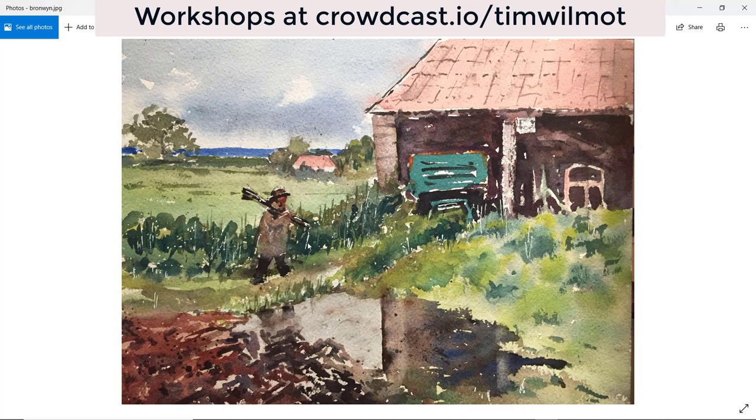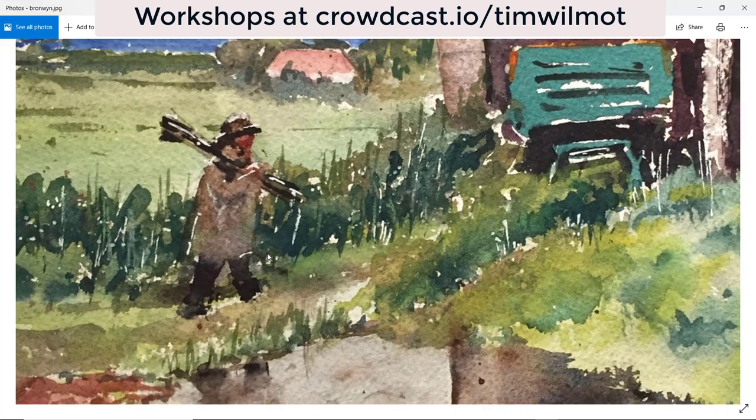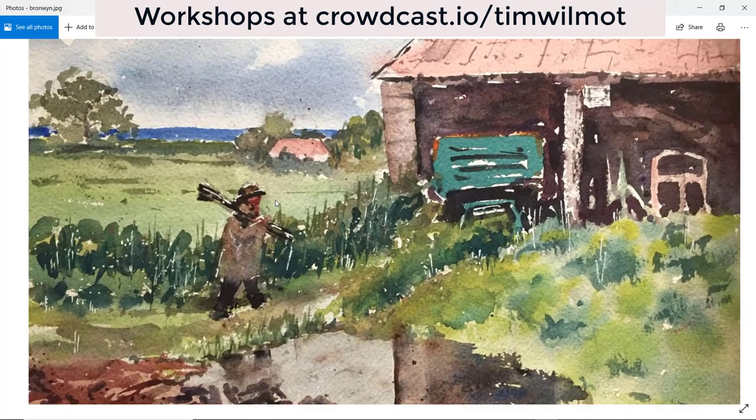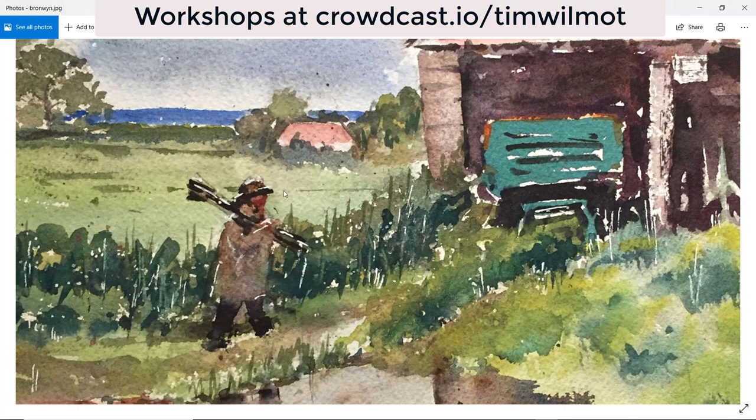And Bronwyn — the first figure! I do include a lot of figures in my paintings, but I didn't on this one. We've got a rural figure here — a farmer maybe — perhaps with a rifle or gun over the shoulder, marching up to the barn. We've got a nice reflection and good reflections in that. Just watch the middle of the barn being right in the middle — maybe just sneak it over to the right. Lovely watercolor, and well done for including that figure with little touches of light on it. Well done, Bronwyn.